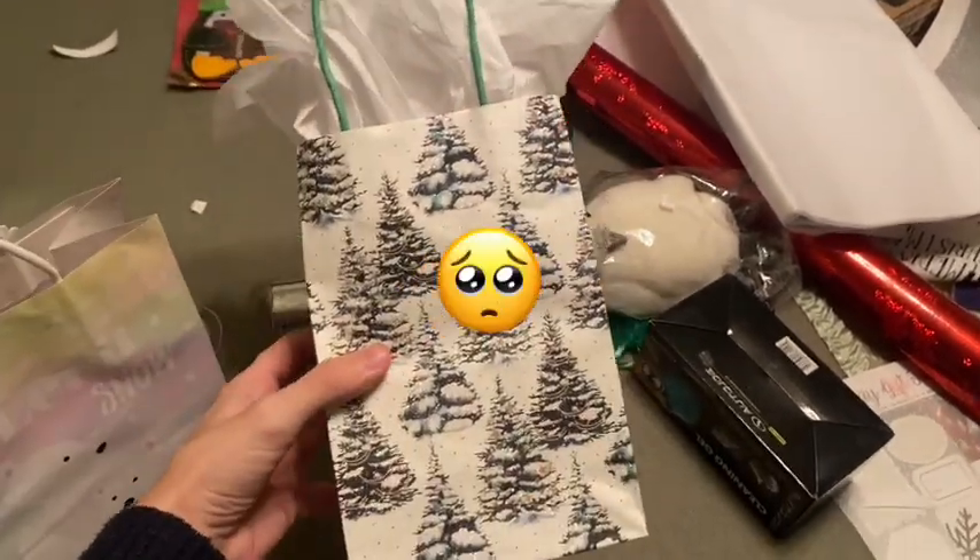Looks like kitty wants a present, so she's going to get to open one tonight for Christmas Eve. No peeking, kitty!